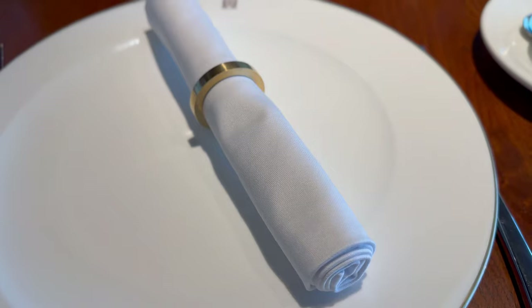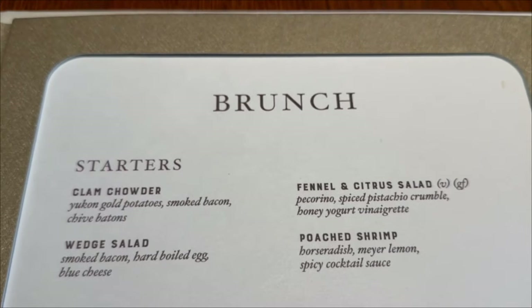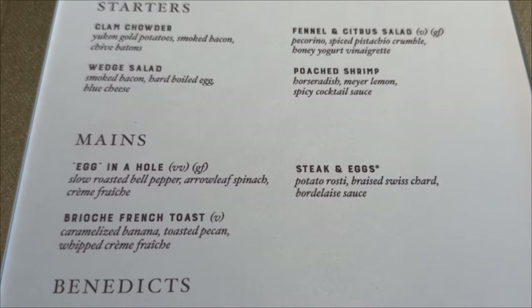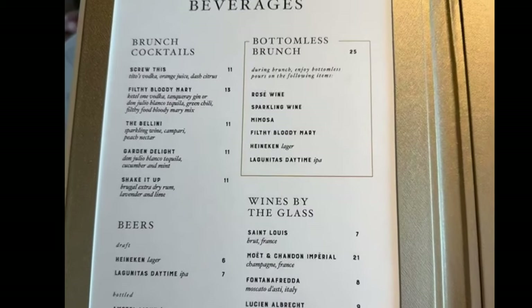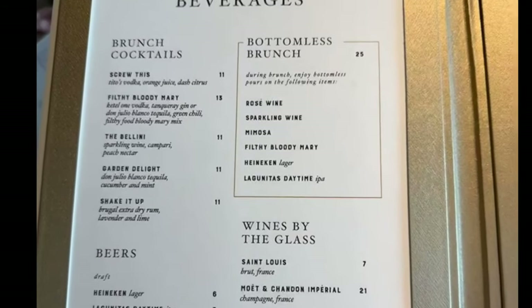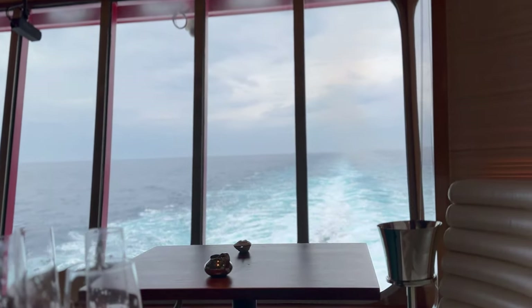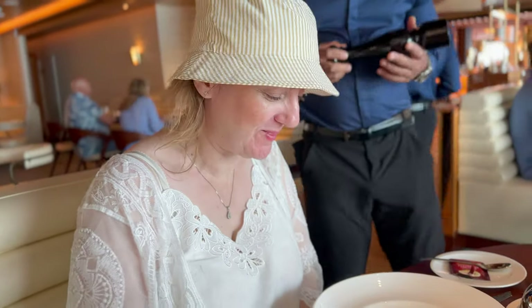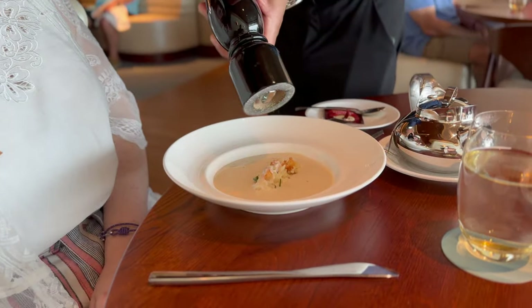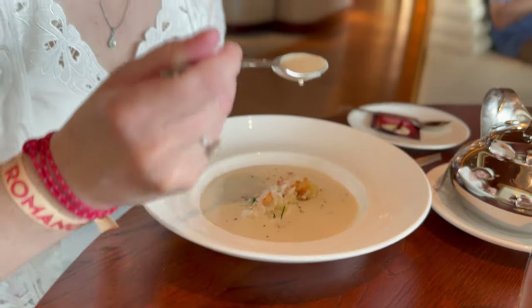Next up: The Wake. The Wake is their fine dining steak and seafood restaurant. On any other ship, this would be the signature speciality restaurant — $50 to $75 a head. What you have to remember on Virgin is that everything we're showing is inclusive. You can pay a little bit more for things like the bottomless brunch at The Wake, or you can upgrade some dishes — we got the Seafood Tower this time. On the other two times we've been on, the Seafood Tower hadn't been available.